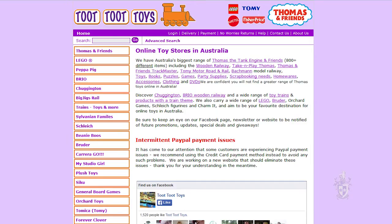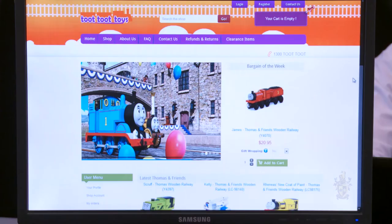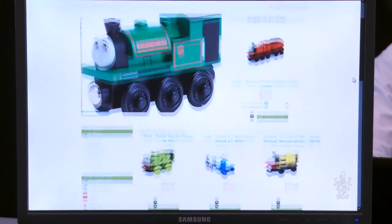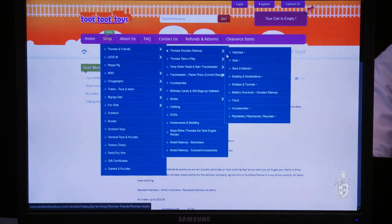Our project is the Tutu Toys web development project. The client was originally using a very outdated content management system, so we came in and introduced Joomla. We then incorporated the VirtuMart module onto it. We wanted to simplify the process for the customer and also simplify it for the client as well.